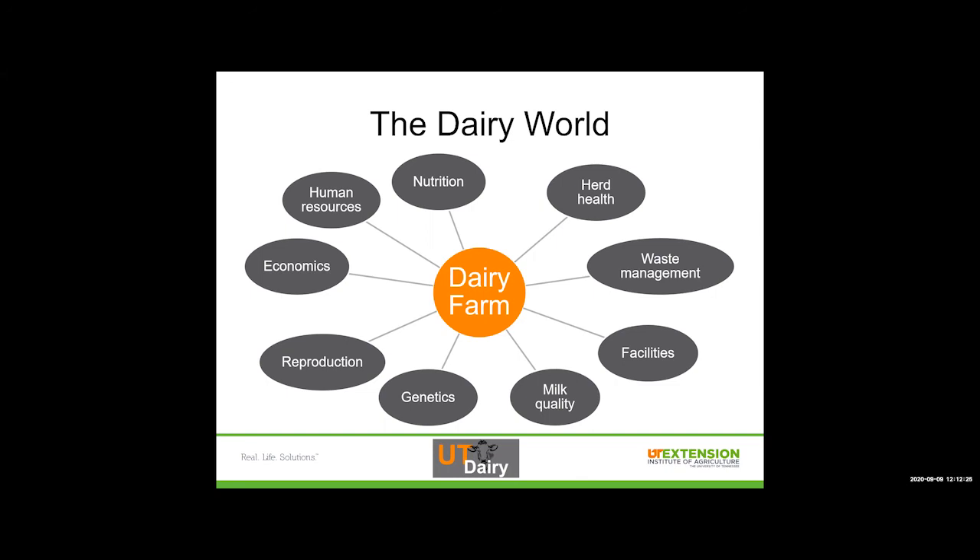Reproduction is what makes milk quality possible. Without reproduction, we don't have milk, we don't have lactation. But these dairies are still small businesses, so the economics and business management perspective is very important. If a dairy can't cash flow, like any other small business, they're not going to be able to survive. Human resources is another one — labor management, working across multiple generations or with your parents or kids — are things we have to navigate that can be a little bit tricky.